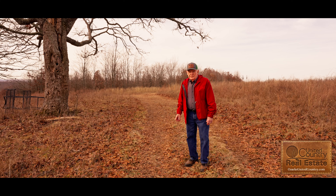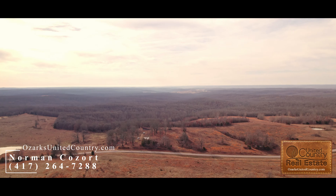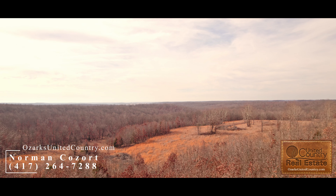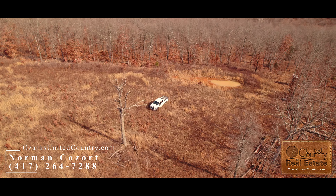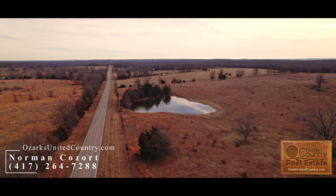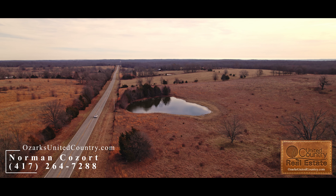I'm Norman with United Country Consort Realty here to show you my new listing. This is 1,207 acres with some open land. It has been used in the past for hunting, but it would be good for development for some type of cattle or livestock operation if you'd like.